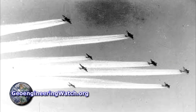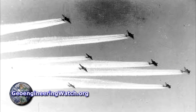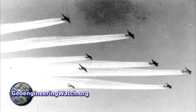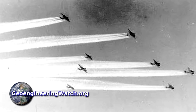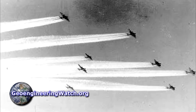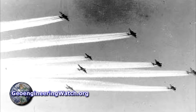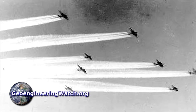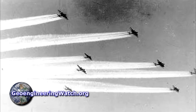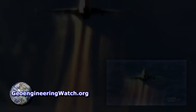Disinformation sites and individuals point to the World War II bombers that left condensation trails, as seen in this photo, as evidence that such trails are normal. What the disinformation sources don't mention is that World War II bombers had water vapor injection systems on them to cool the engines. This is the primary reason we see vapor trails in the case of the World War II bombers.